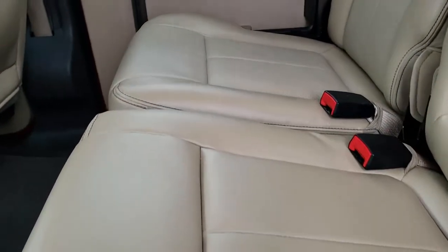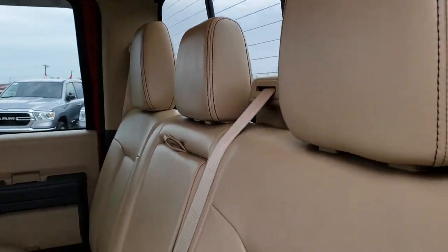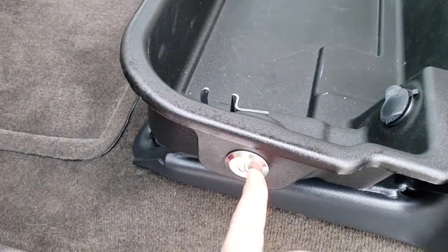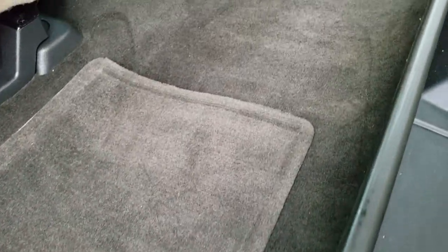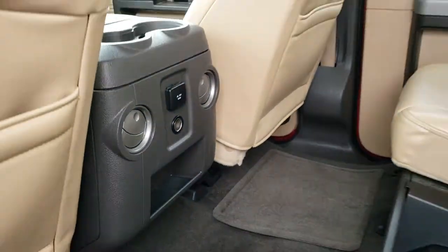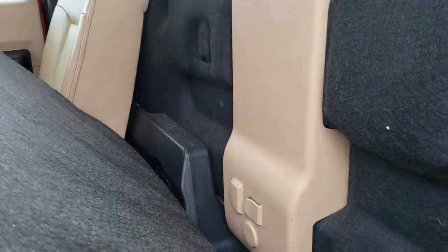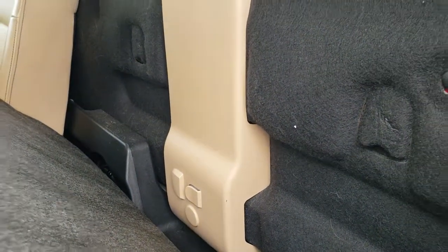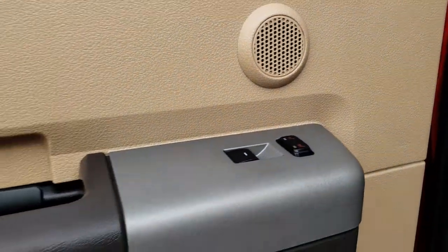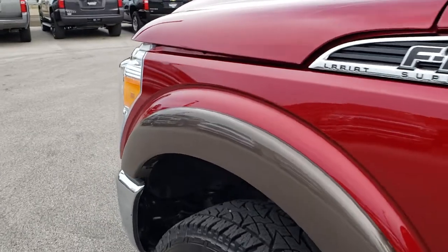The back seats are very clean as well — no rips or tears back here. It has the power sliding rear window with built-in rear defrost. These seats fold up for extra storage and there is a lockable bin that locks with your ignition key, so you can keep your valuables out of sight. There is also a 110-volt 150-watt plug-in back here, the factory subwoofer, latch tether anchors for a car seat, and the back seats are heated — a hard option to find on a Lariat package.